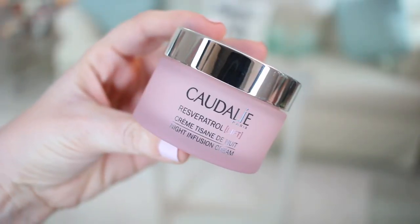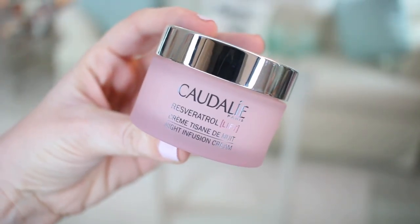From Caudalie I also got the Resveratrol Lift Cream, a night infusion cream. It has ceramides and hyaluronic acid. I wanted to try out some new night products. I love the brands Caudalie and Fresh — these are brands I love and trust, which is why I chose them for new products. This had very, very good reviews.